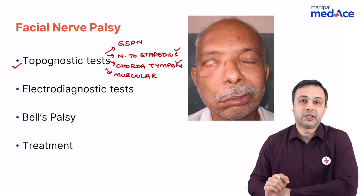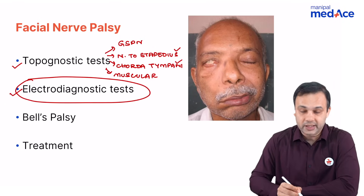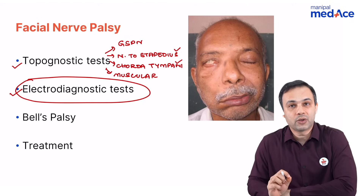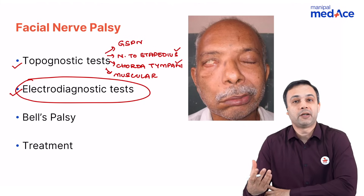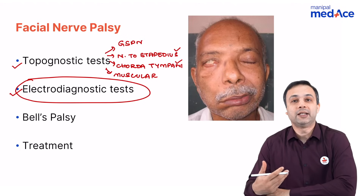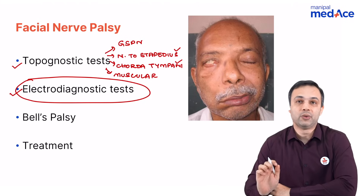As far as the muscular branch injury is concerned — that is once it comes out of the stylomastoid foramen — you need to do electrodiagnostic tests. There are two important tests: one is electroneuronography and the other one is electromyography. Electromyography detects the muscular activity in cases of long-term paralysis, whereas electroneuronography tests the ability of the nerve to regenerate by itself.